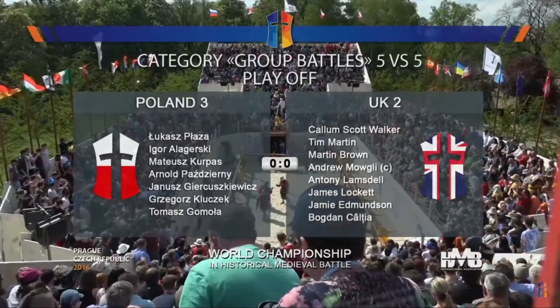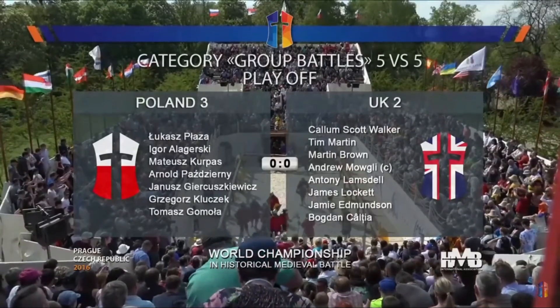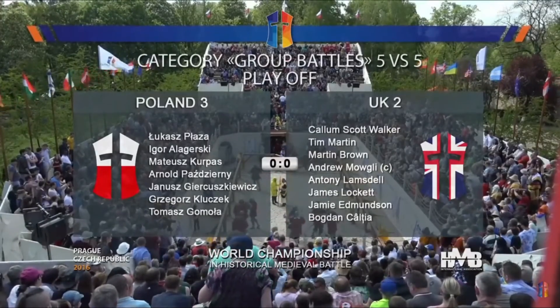Texan, resides in Germany. We have Poland 3 against UK 2. Both these teams...